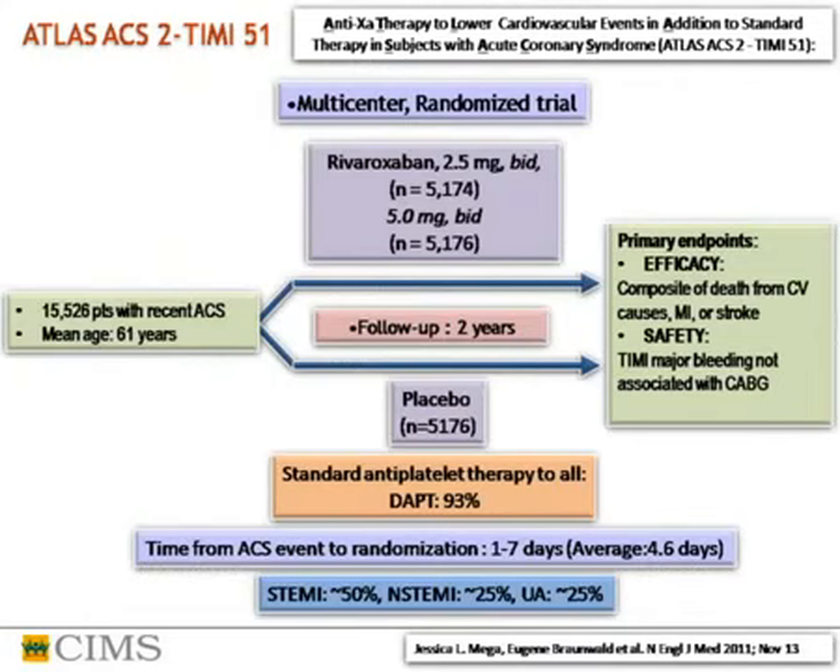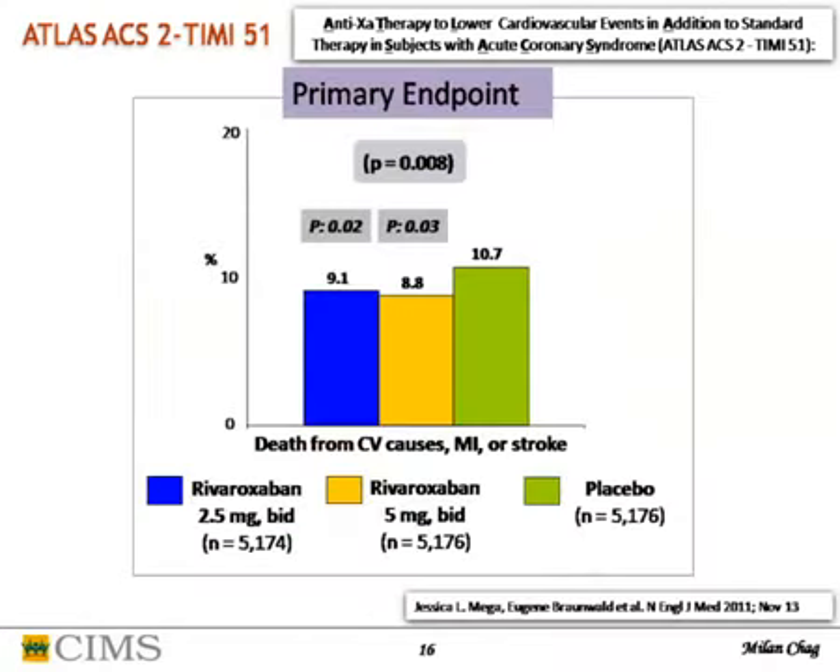ATLAS-ACS-2-TIMI 51 was a multicenter randomized trial of more than 15,000 patients with recent ACS. Rivaroxaban was given in two doses — 2.5mg twice daily and 5mg twice daily — compared with placebo over two years follow-up. Primary efficacy endpoint was cardiac events and stroke; safety was bleeding. Standard antiplatelets were given to all; dual antiplatelet in 93%; time to randomization was mean 4.6 days. STEMI was 50%, NSTEMI 25%, unstable angina 25%. This molecule significantly reduced death, MI, or stroke, and both doses were useful.